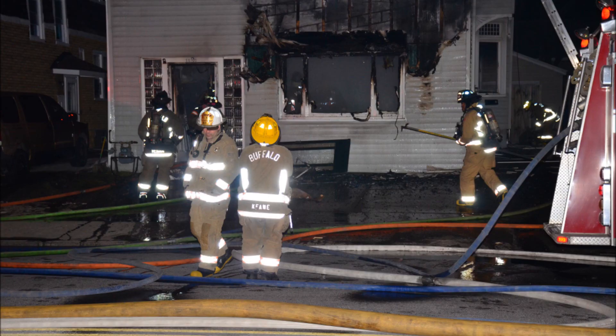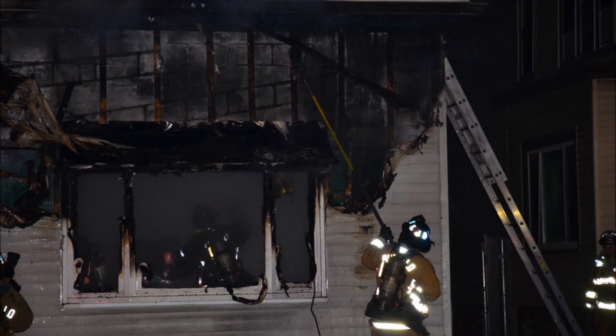28 is on location. Correct address is 1191. Two-and-a-half story frame — we got fire blowing out the front.